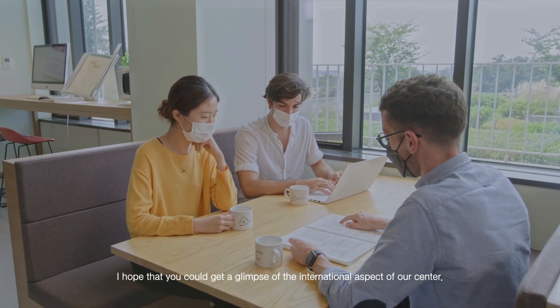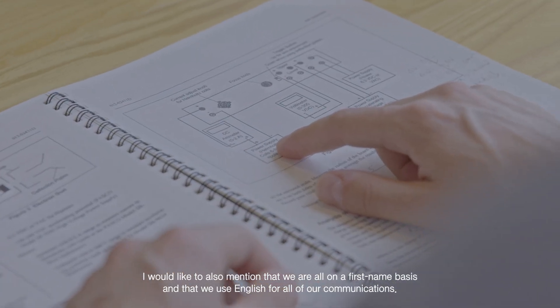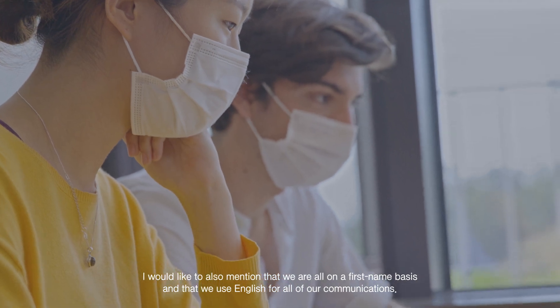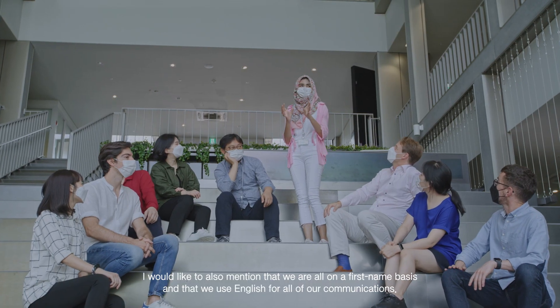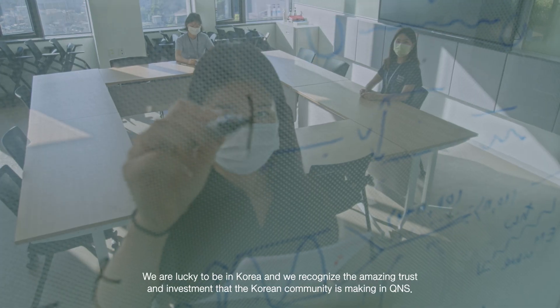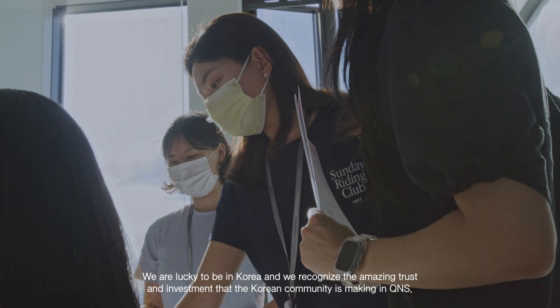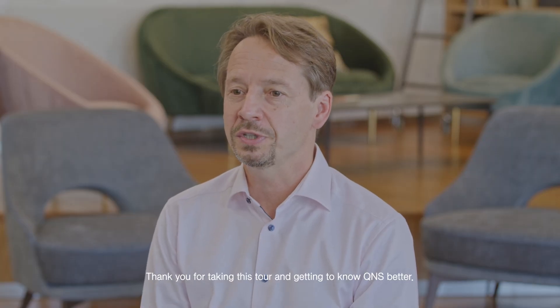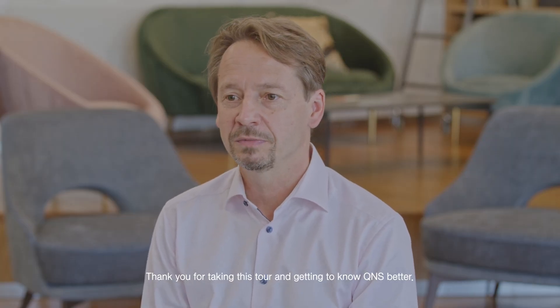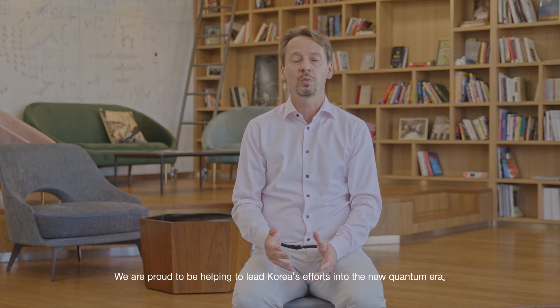I hope that you could get a glimpse of the international aspect of our center. I would like to also mention that we are on a first-name basis, and that we use English for all of our communication. We are lucky to be in Korea, and we recognize the amazing trust and investment that the Korean community is making in QNS. Thank you for taking this tour with us and getting to know QNS better. We are proud to be helping to lead Korea's efforts into the new quantum era.